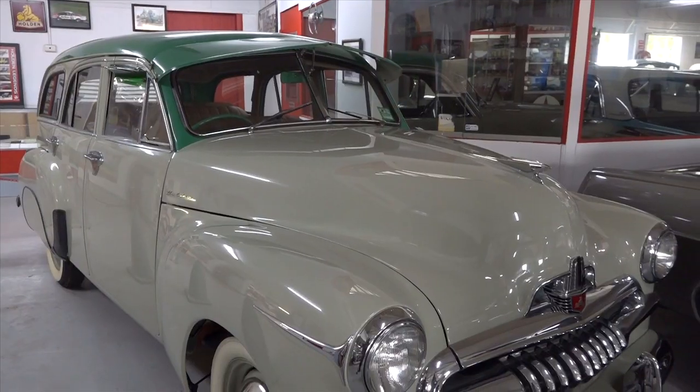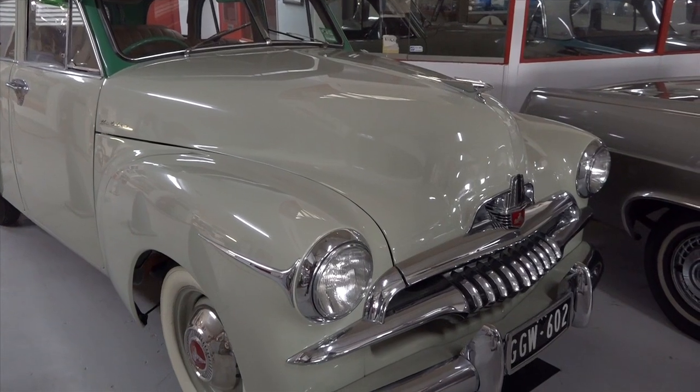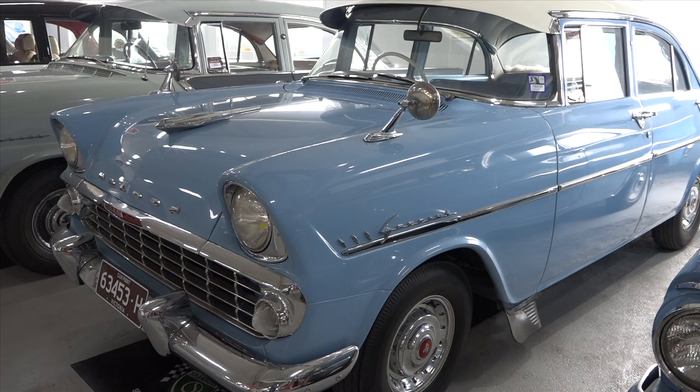There's only two things that can go wrong: one, the spark plug will pack up, which you can replace pretty easily, or you've run out of fuel. And if you've got spark and you've got fuel, your Holden will go every time — guarantee it.